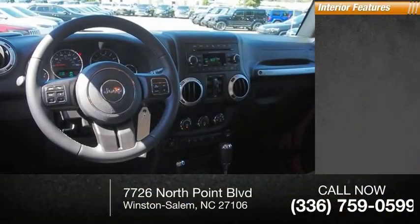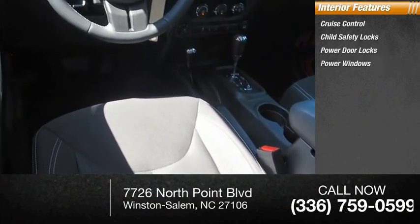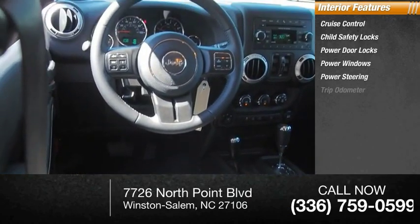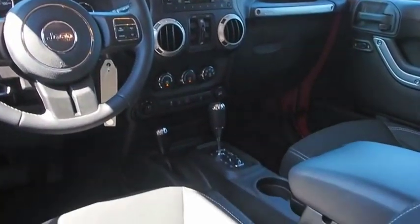Inside you'll find cruise control, child safety locks, power door locks, power windows, power steering, trip odometer, and compass. Your new ride is just a phone call away.